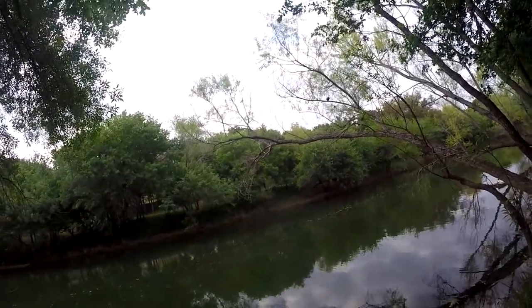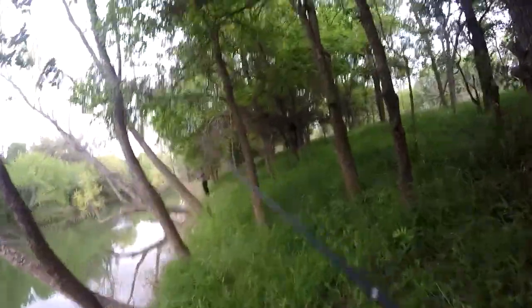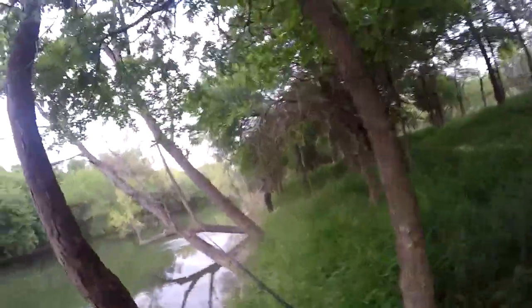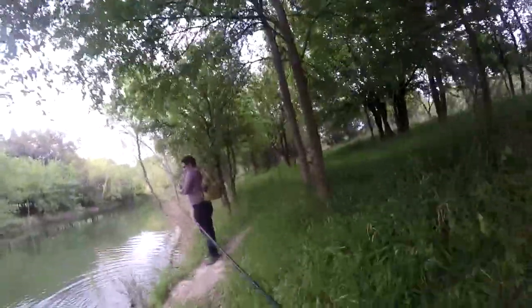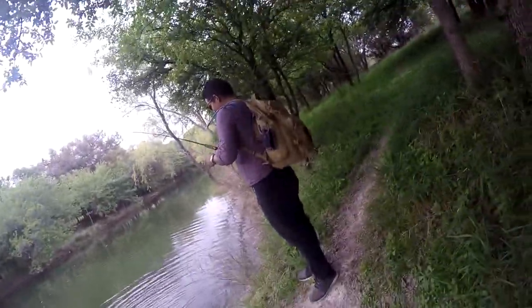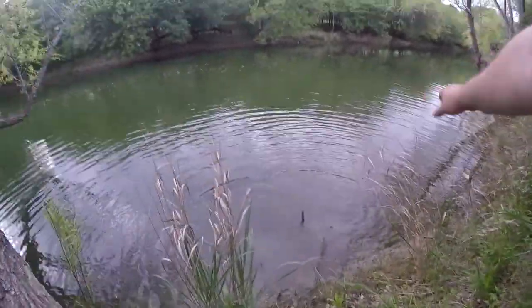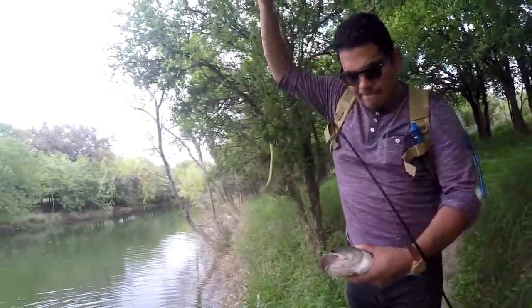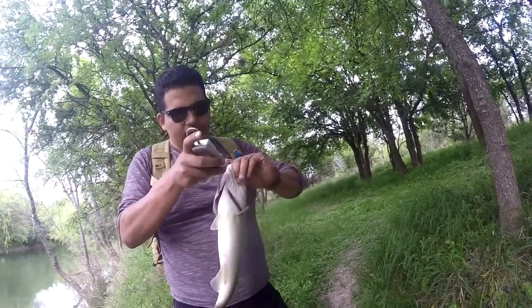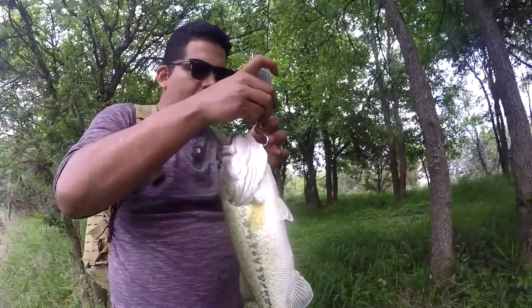Got one? Got one? What'd you get him on? It's a nice one. Did you get that jump? I might have, the tree might have blocked it though. Let's do the fight again — he's still fighting. The Gymdinger? Baby bass? 219 grams.